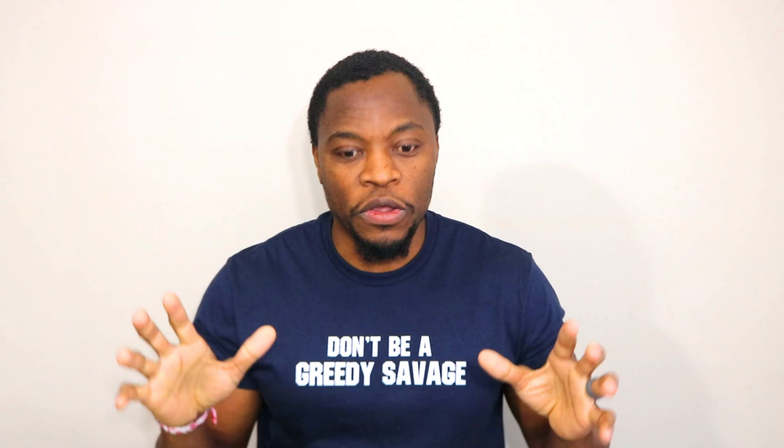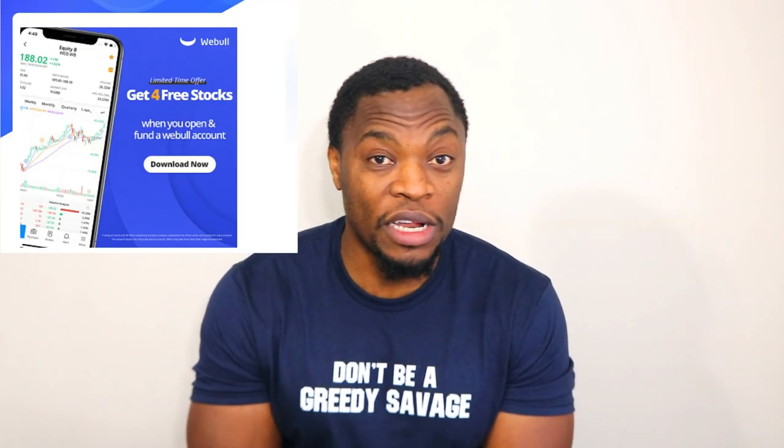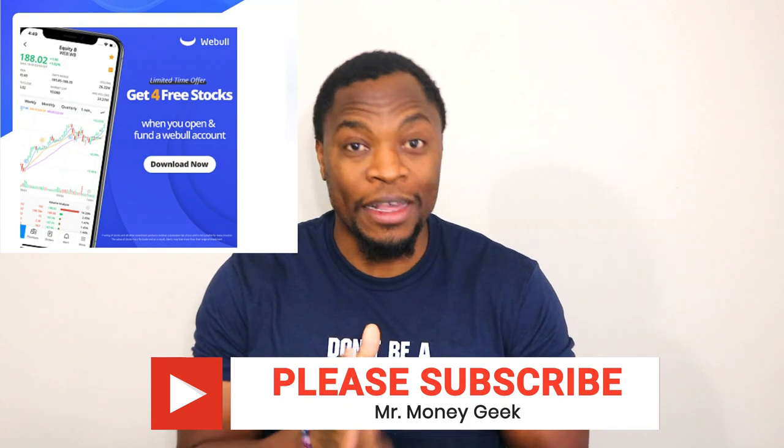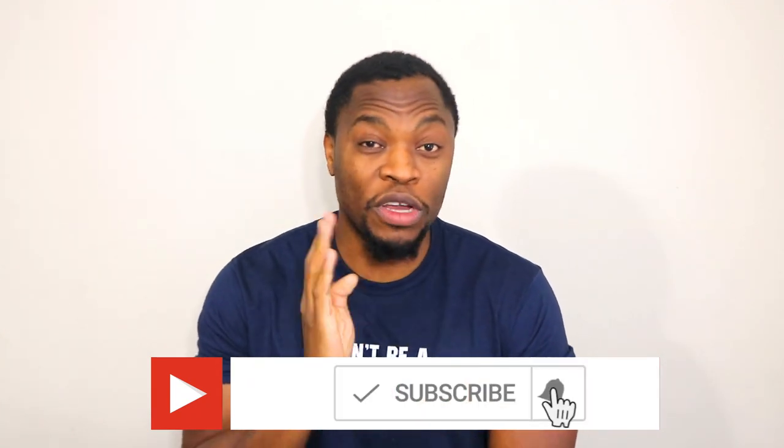Let me know in the comment section what you think. If you're new to the channel, we talk about how to earn money, how to save money, how to invest and build wealth — go ahead and hit that subscribe button and notification bell. Also, if you are looking to get started with investing, Webull is still doing a promotion where if you sign up and deposit a hundred dollars, you get four free stocks. Links in the description below. As always, make sure you do your homework, do your due diligence, don't be a greedy savage, and stay motivated.